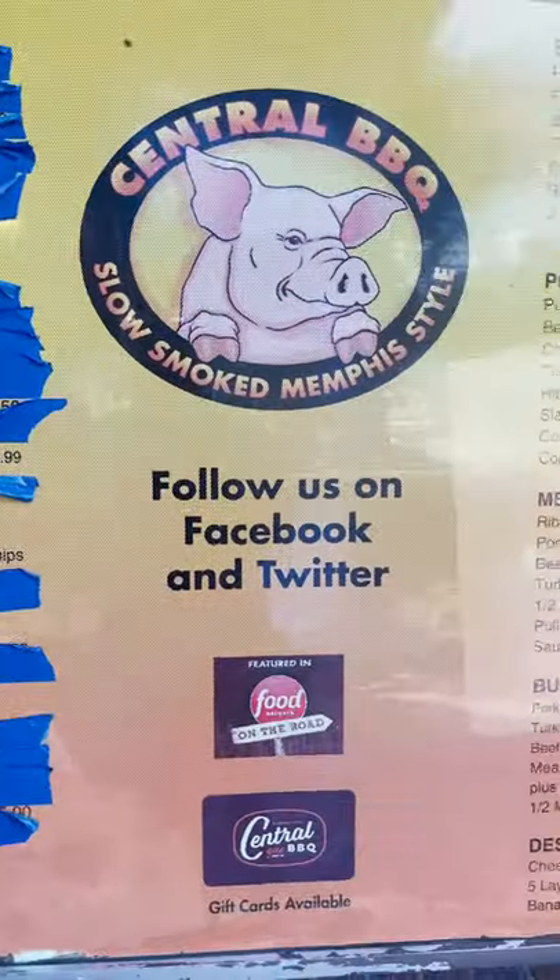Stop number two on our barbecue tour in Memphis. This was one of my personal favorites — Central Barbecue. Let's get after it. First up, Memphis style loaded pulled pork nachos.